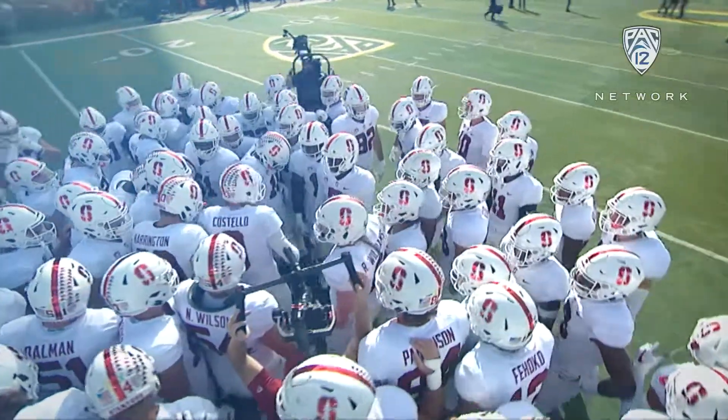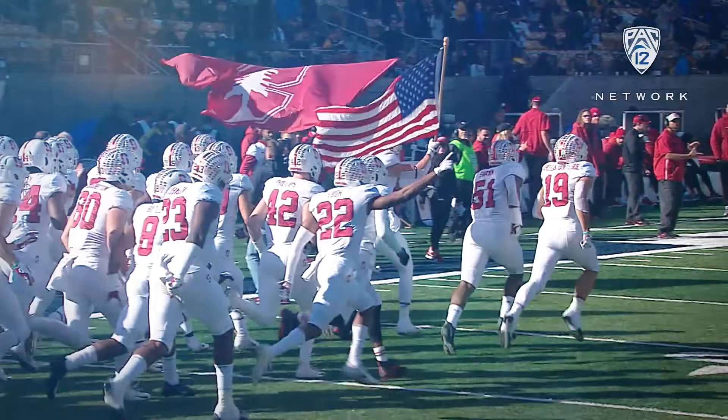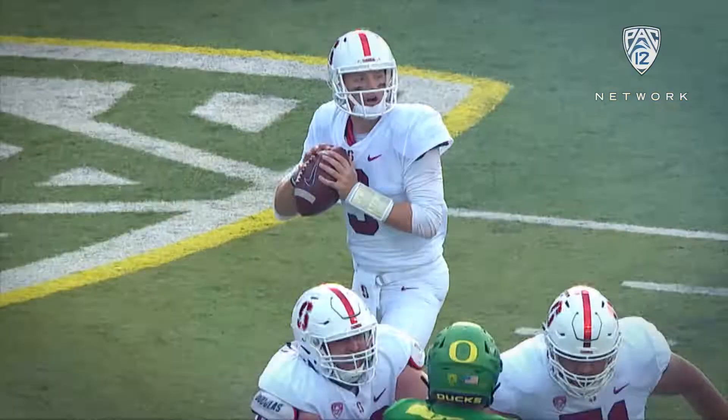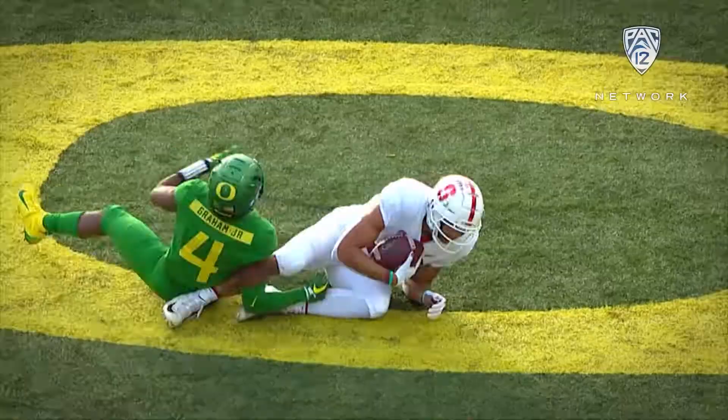The Stanford team, they're so much better equipped with K.J. Costello, the way he's really grown. The Cardinal, fifth time in the last eight years, they start 3-0. Costello looking for the end zone. There it is, that typical Stanford play.